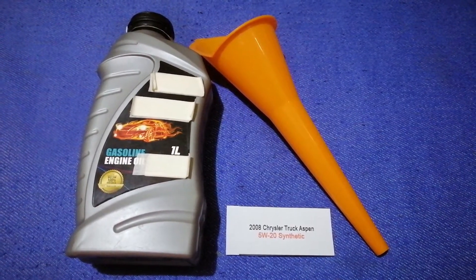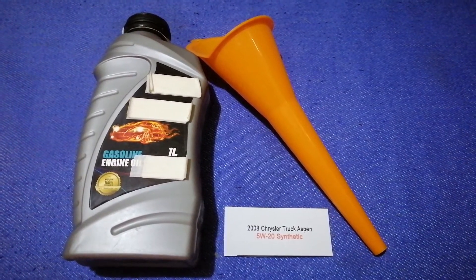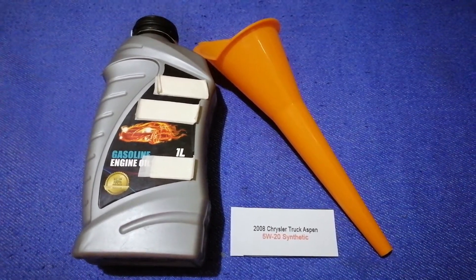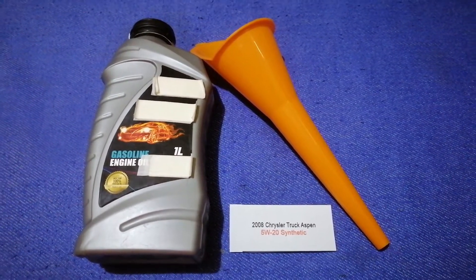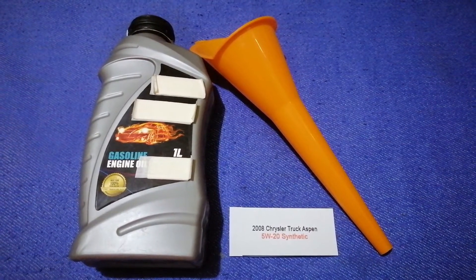You can change your oil as often as every three months, or you can ask your mechanic for the recommended oil type and frequency of changing your oil. So once again, the oil type for the 2008 Chrysler Aspen is 5W-20 Synthetic.